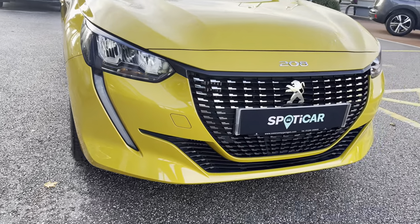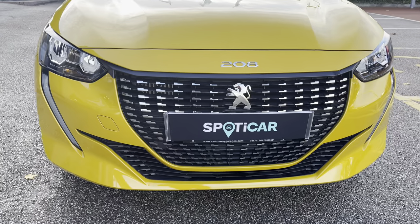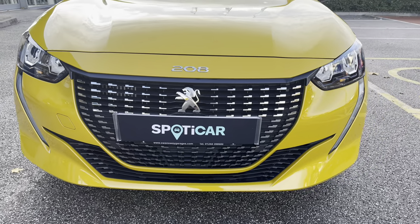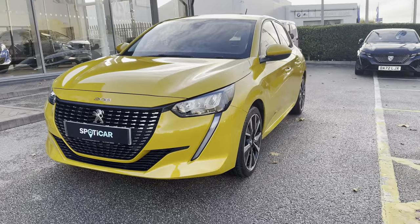As we move towards the bonnet of this vehicle you will see the LED daytime running lights in a distinctive tooth design. We also have some of the chrome detailing inside and around the radiator grille, which is a consistent feature around this car and gives a clean and modern finish to this vehicle.